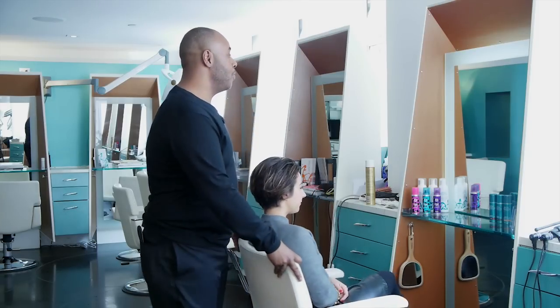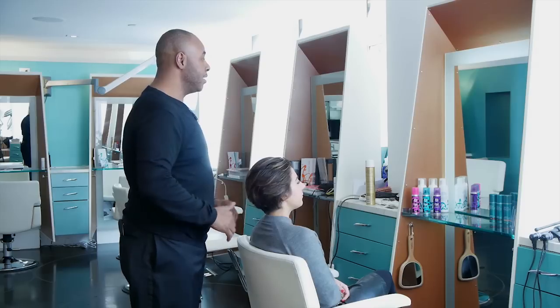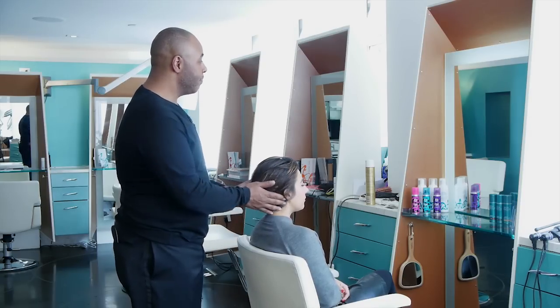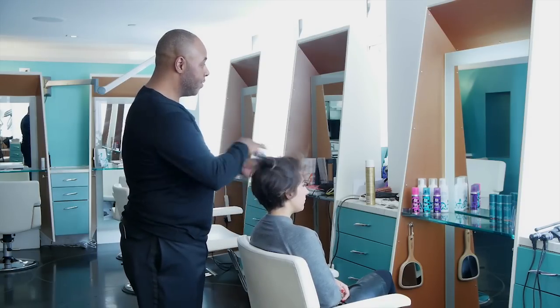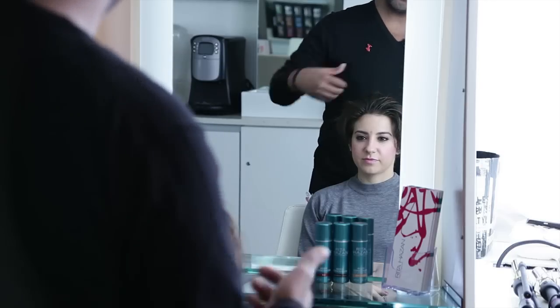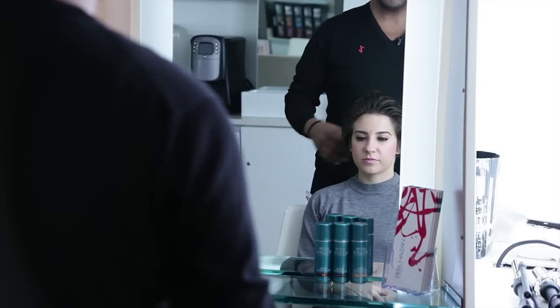So what we're going to do is, I just cut Natalie's hair into this great shape. It somewhat has a kind of 80s, I want to say Madonna feel, but we kept it soft and choppy so it's still new. It's a very easy style to style.